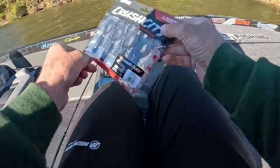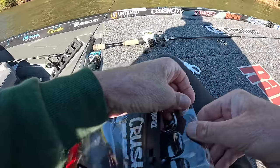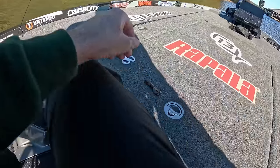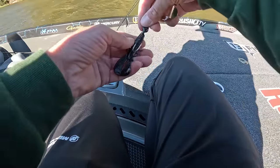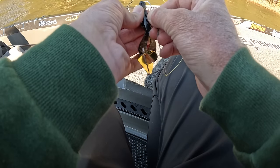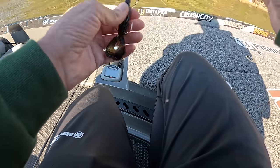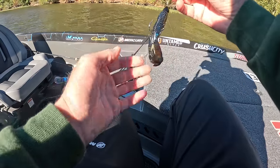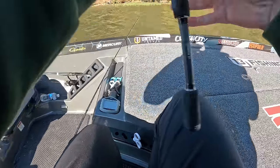Then I got a buzz bait. I'm actually gonna put a black and blue green pumpkin cleanup crawl on the buzz bait. I used to use a Strike King Menace on a buzz bait, but they moved a lot and I didn't really like the body that much. I started using this cleanup crawl last year and I really really like it on the back of a buzz bait. I know it doesn't sound right to use a crawl on the back of a buzz bait, but those legs just kick and it's actually a really good buzz bait trailer, surprisingly. So those rods are rigged up now.